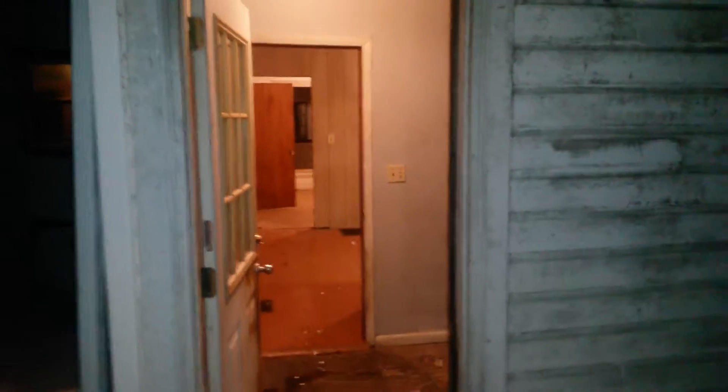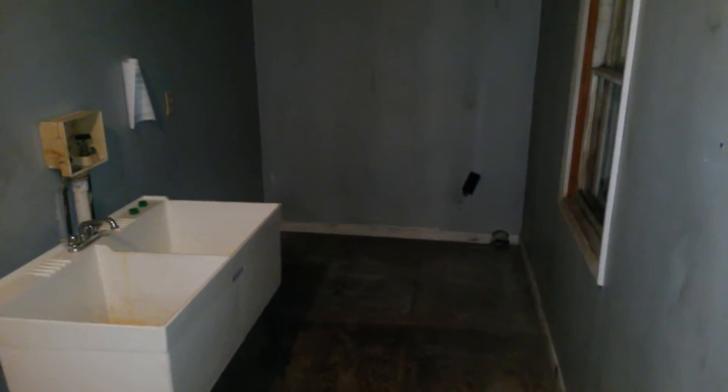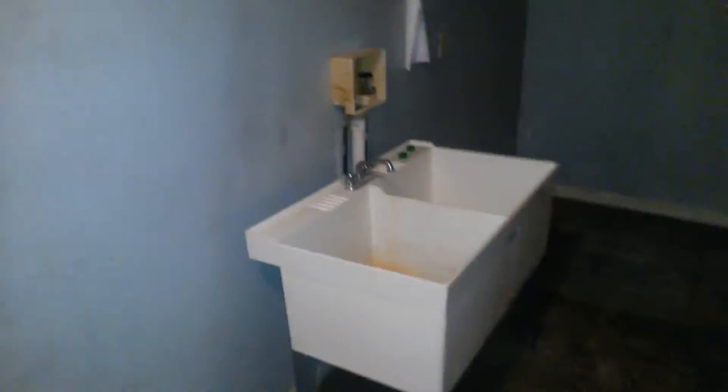Okay, here we are — we just got the keys to the house. Coming in the back door, entering the mudroom. Not much there, maybe a half bath or three-quarter bath in the future, washer/dryer.